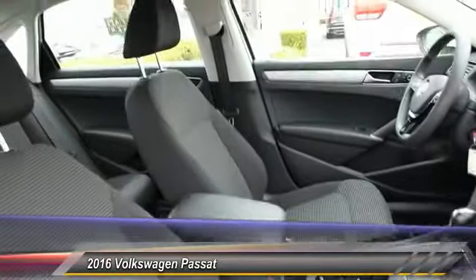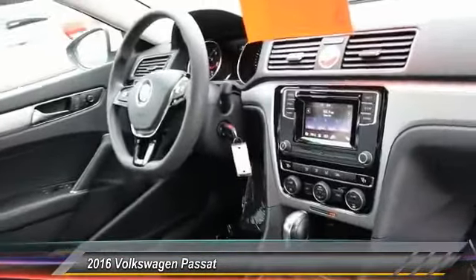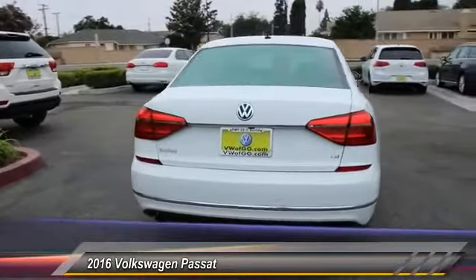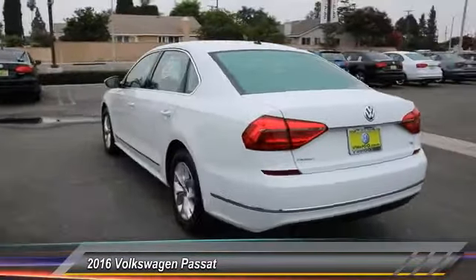Here are some of this vehicle's great options: traction control, anti-lock braking system, Bluetooth wireless data link for hands-free phones, air conditioning, power steering, cruise control, aluminum wheels, AM/FM stereo radio, rear defrost, and FWD.